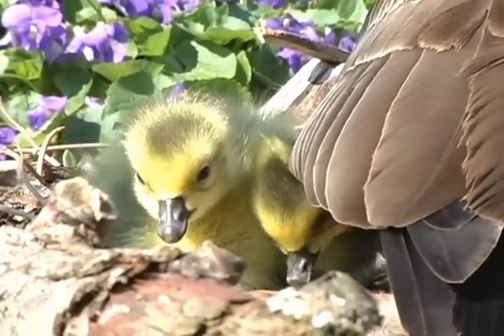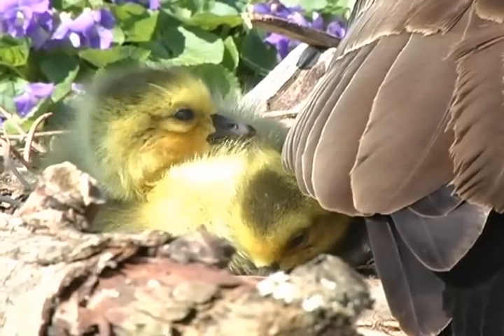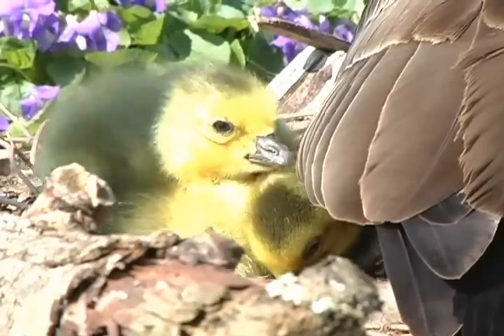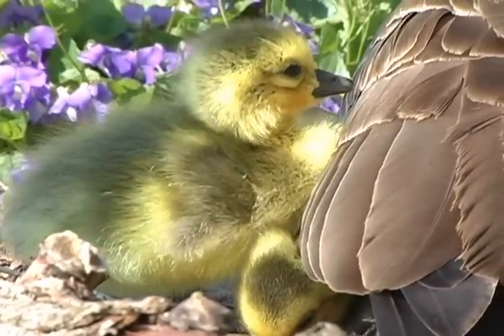They seem to like the warm sun. Everything is new to them as they explore their environment. They're born covered in a fluffy yellowish-green down. The covering is soft — they won't grow real feathers for another six weeks.